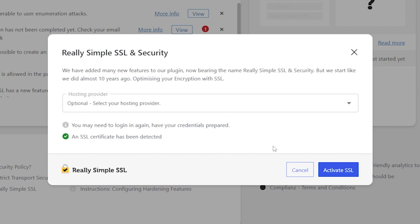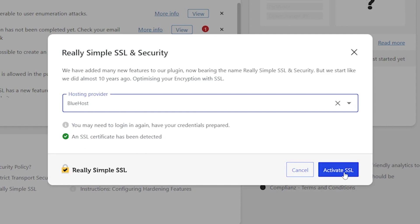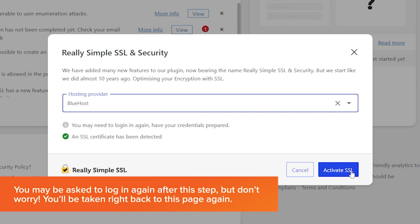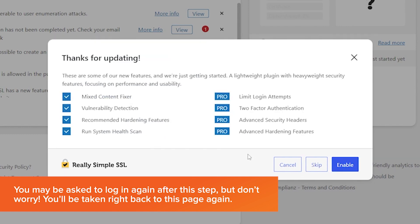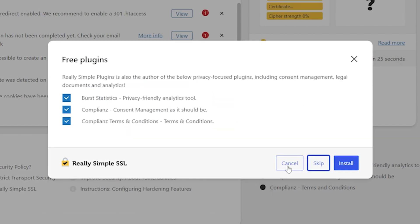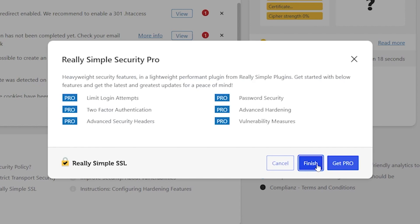You can also include the information of who your hosting provider is here if you want to. When you do this, it might ask you to log in again — that's completely normal. Just re-enter your login credentials and it will log straight back in to the main page you were already on. Nothing will have changed. Once you've done that, you're going to get a bunch of prompts about free plugins or upgrading to pro. You don't have to do any of this — you can skip all of it and just finish, and you'll still get exactly what you need.